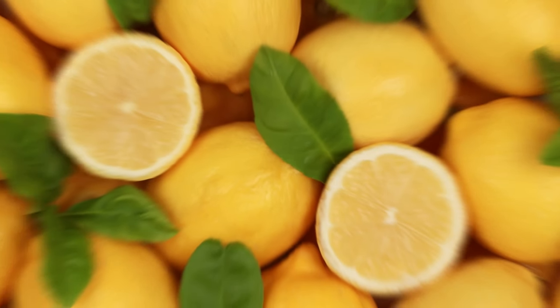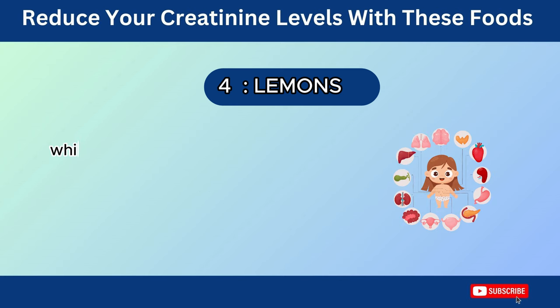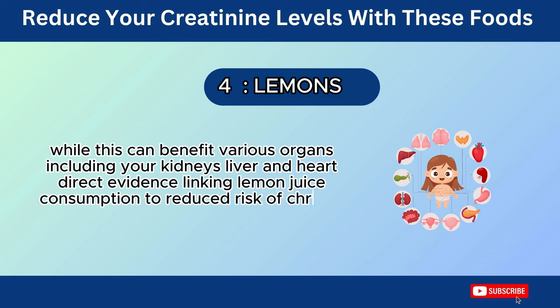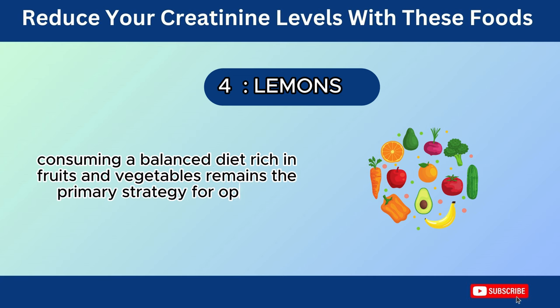Lemons are a good source of vitamin C, acting as an antioxidant that may help protect your cells from damage caused by free radicals. While this can benefit various organs, including your kidneys, liver, and heart, direct evidence linking lemon juice consumption to reduced risk of chronic kidney disease or other chronic diseases is lacking. Consuming a balanced diet rich in fruits and vegetables remains the primary strategy for optimal antioxidant intake.